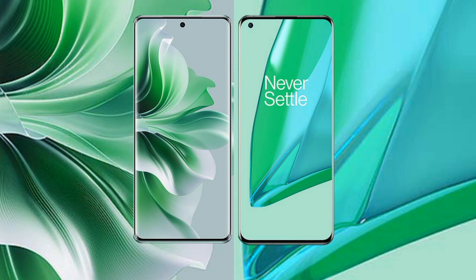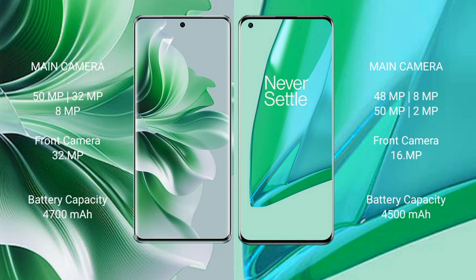OPPO Reno 11 Pro features a triple camera setup: 50MP plus 32MP plus 8MP, with a 32MP front camera. OnePlus 9 Pro features a quad camera setup: 48MP plus 8MP plus 8MP plus 2MP, with a 16MP front camera.